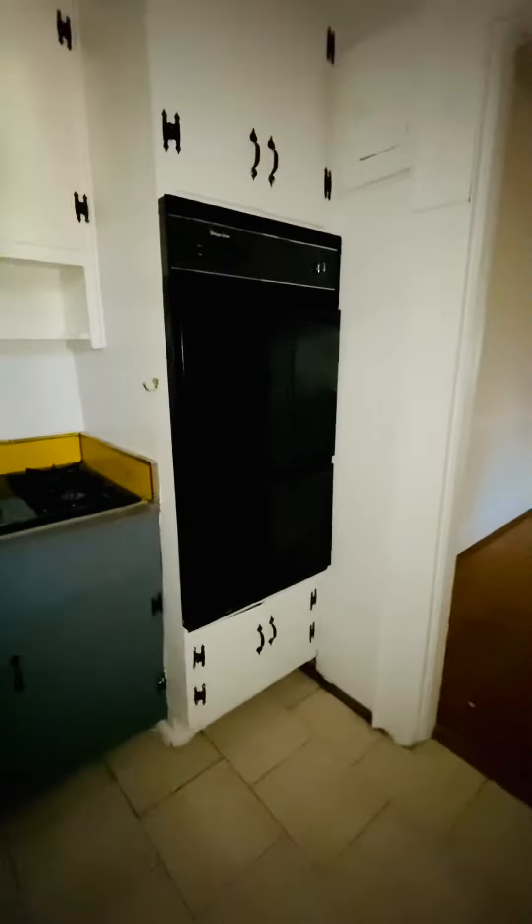To the kitchen — a lot of cabinet space, refrigerator, a high-burner gas stove, and a double oven.